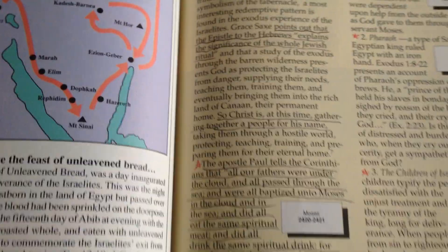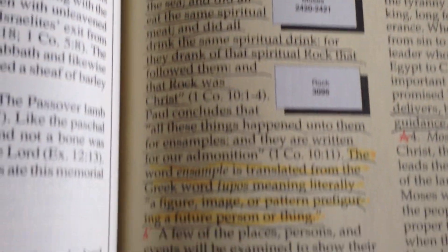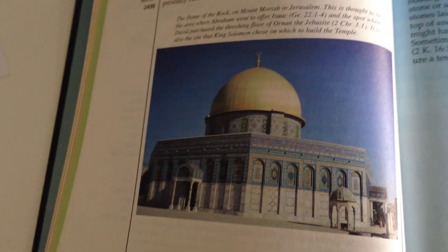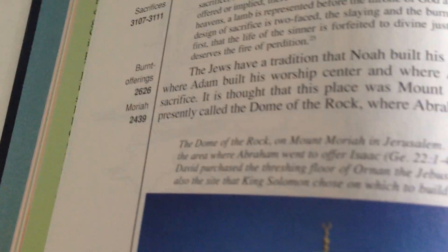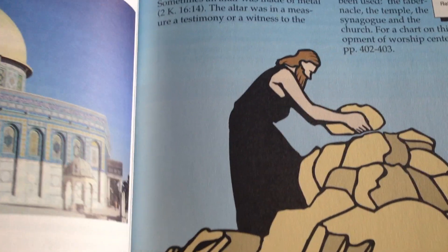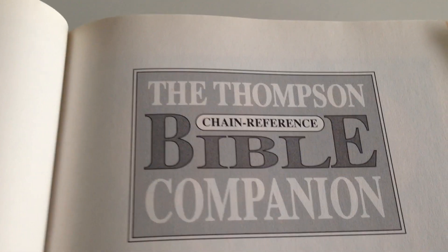Like I said, somebody else had it before — I didn't buy this new or anything, I found it. Someone else has marked in it and stuff, but that's okay, it's still usable. Just thought you might find that interesting.